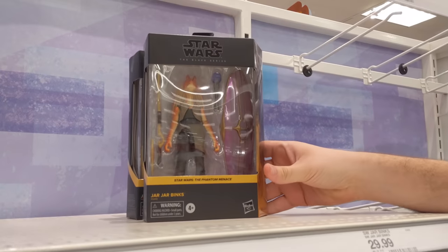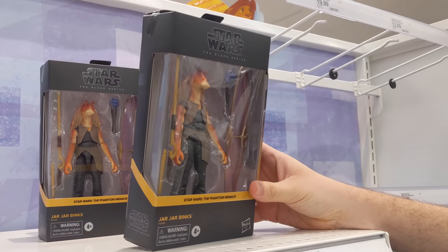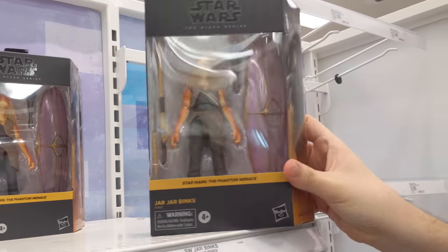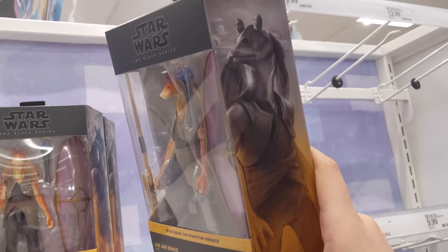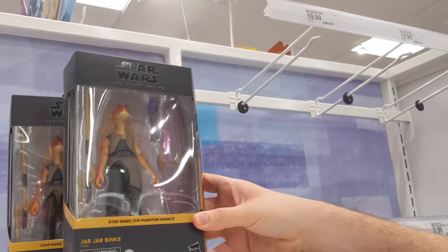I think I'm going to start collecting the flag series, just because of Jar Jar Binks. Oh my god. To be fair, they make him look really cool. That actually is cool. Yeah. But it's funny — people don't know that in canon, he becomes a street performer and everybody hates him.